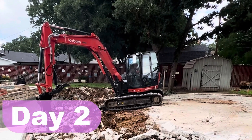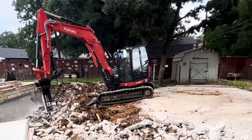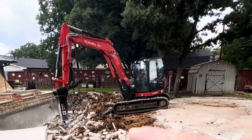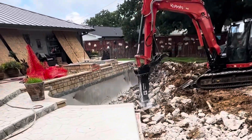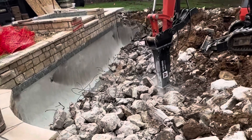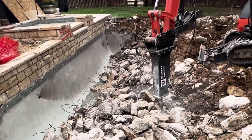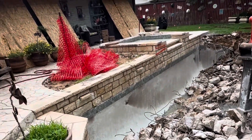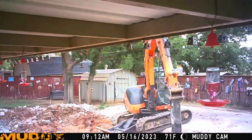We are on day two and as you can see they got most of the pool demolished on that first day. All the pool bottom is broken up, the big step and retaining wall here is now gone. If you look up near the house you can see the plywood — all that is to protect the windows when they start smashing rocks, stuff goes everywhere.